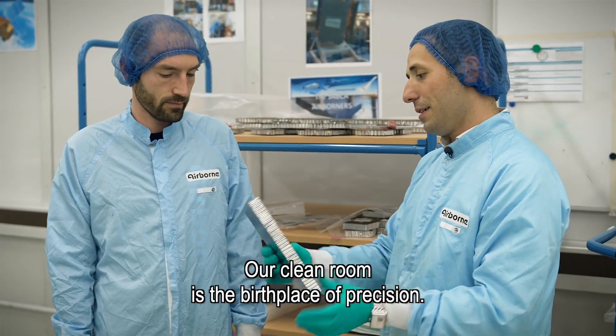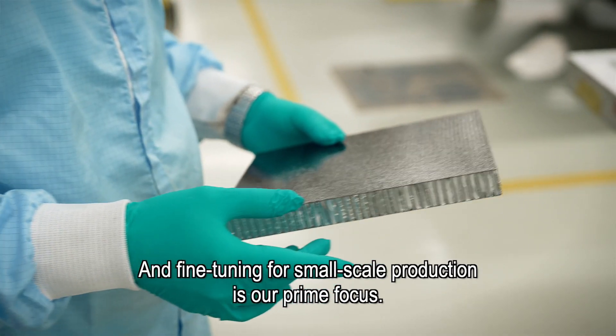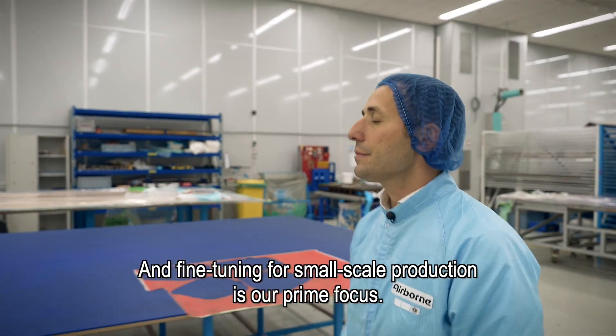Our cleanroom is the birthplace of precision, and fine-tuning for small-scale production is our prime focus.